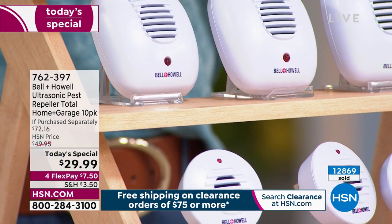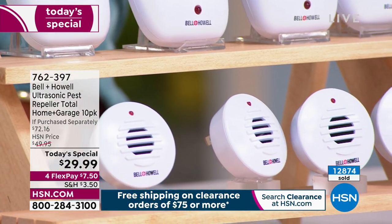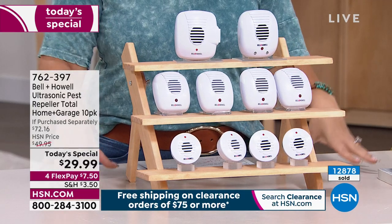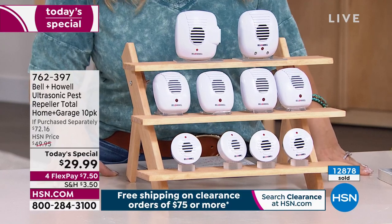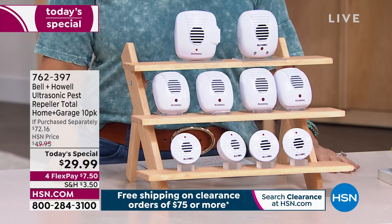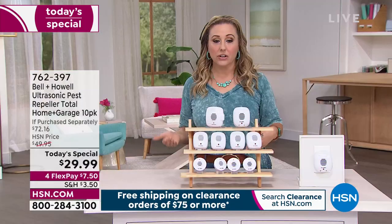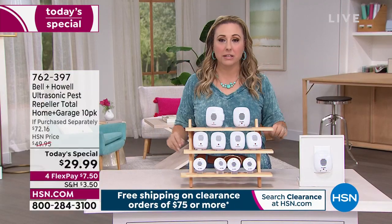You can see the counter — over 12,862 ordered. I'm really excited for those of you who've never watched this presentation before and said, wait, under $30? And that's like kind of forever. It's $29.99 — not $29.99 a month, not $29.99 a year. Just $29.99 for you to repel bugs in your home.